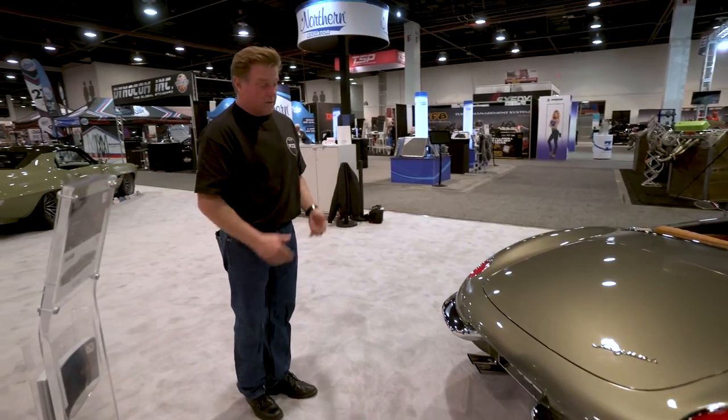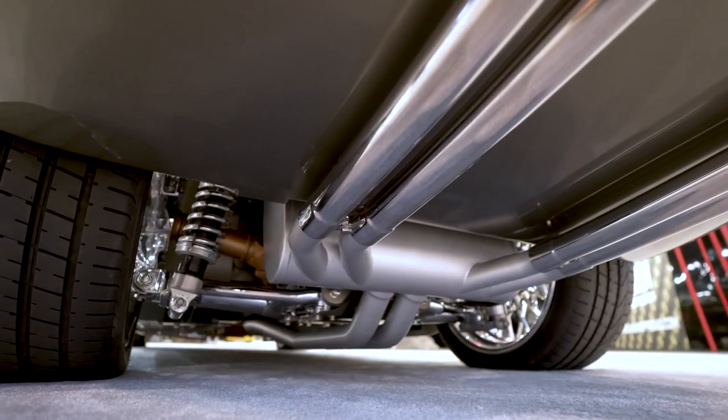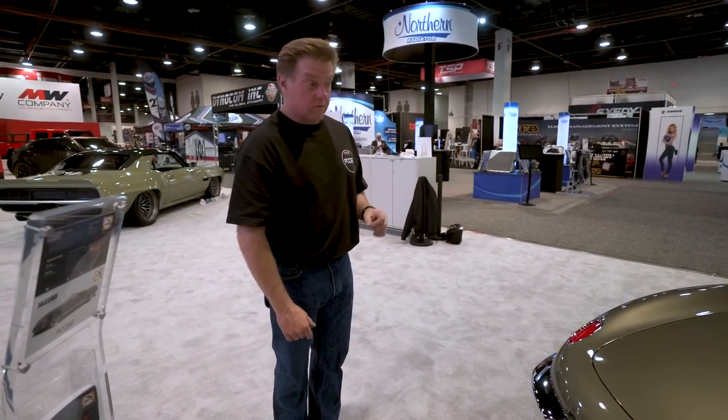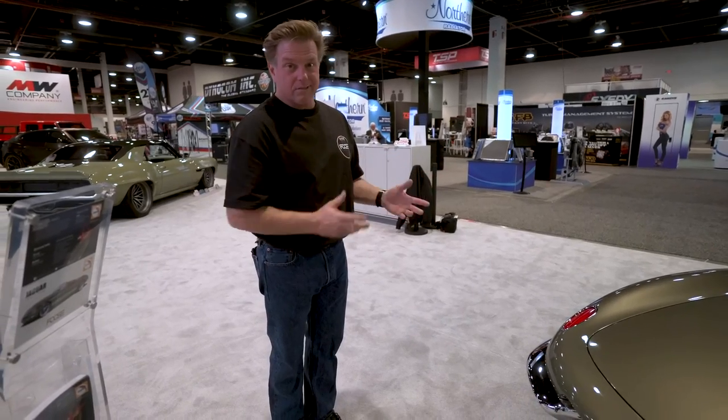Some of the other details you may not see: when you get underneath the car, the rear suspension is narrowed six inches, and the front suspension is narrowed four inches. When we get it back to the shop, we'll open the hood and show you all those final details once they're in the car. Because here at the show, we got it here, but underneath the hood it's not finished.